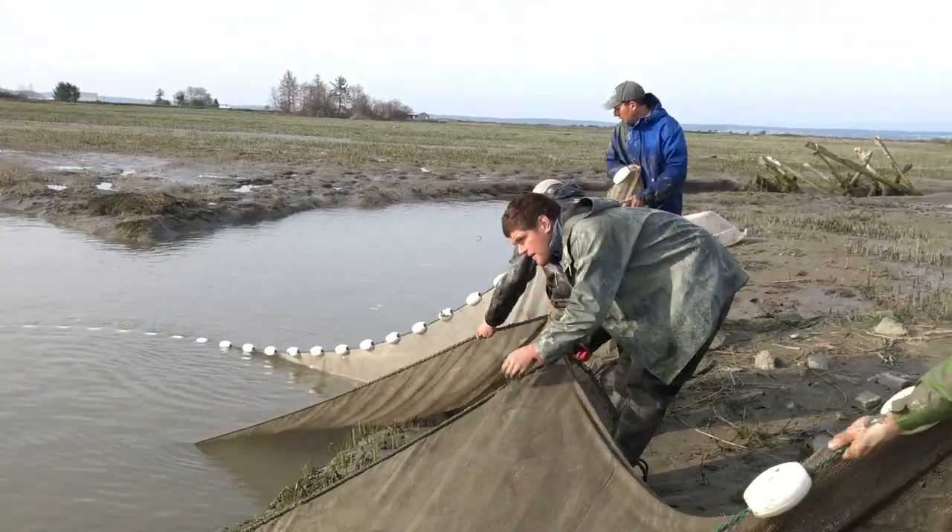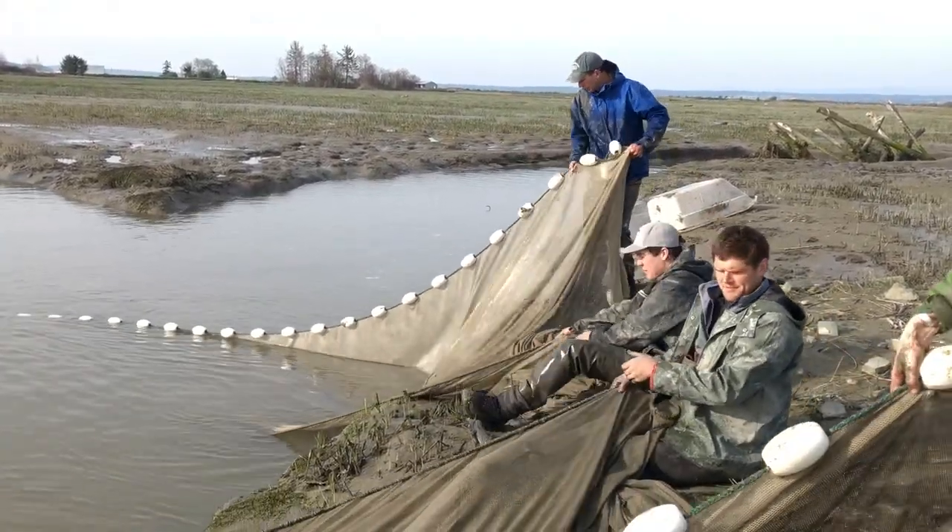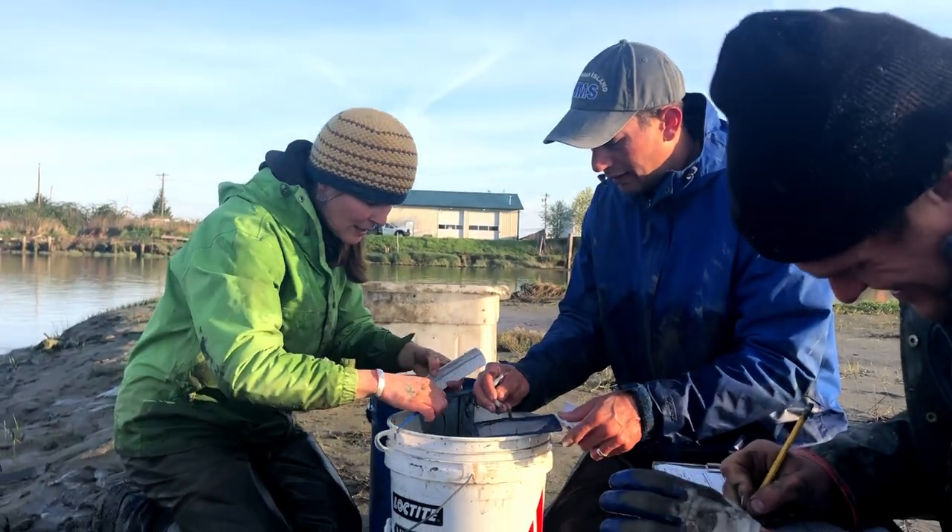We're out here monitoring sites on a bi-weekly basis, just trying to make sure that the project is functioning as designed and benefiting fish.